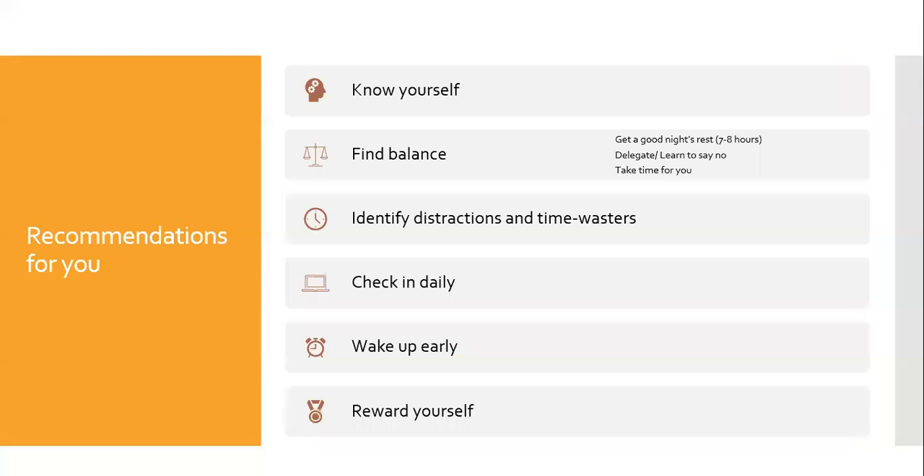Now we look at some recommendations for you. The main one is to know yourself. When do you work the best? What can you realistically accomplish in the timeframe? And what do you want to work on? If you work best at night, use that to make your schedule. If you work best in the morning, use that. It is also important not to overwhelm yourself or give yourself impossible tasks. Remember to be realistic.